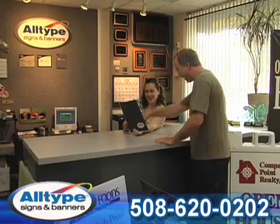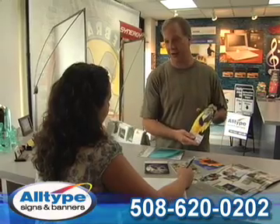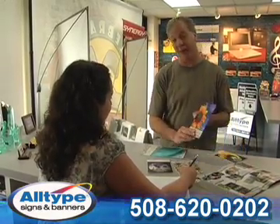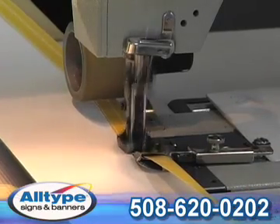That's the All-Type difference. All-Type Signs and Banners has been satisfying customers in the Metro West area since 1987. We offer value, exceptional quality, fast service, and competitive pricing.